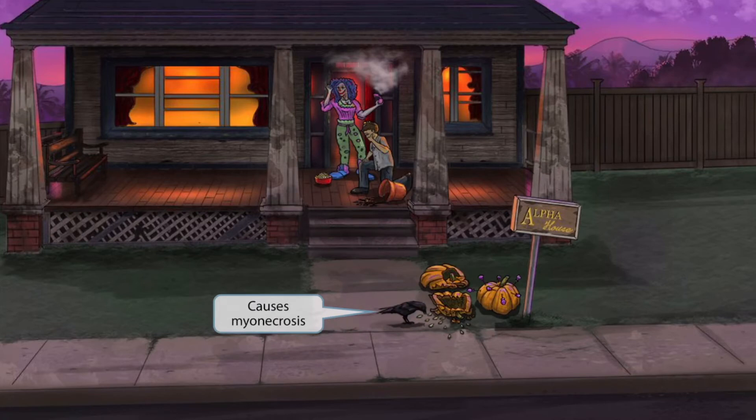As the seeds became exposed, a nearby crow decided to take advantage of this opportunity. He flew down on the ground and began eating the seeds, just as any bird might do. Crows are good Halloween symbols, and the crow is here to help you remember that Clostridium perfringens can cause myonecrosis. Crow sounds kind of like myonecrosis. Myonecrosis is characterized by injury to muscle tissue resulting in muscle tissue death. So crow eating seeds for myonecrosis.